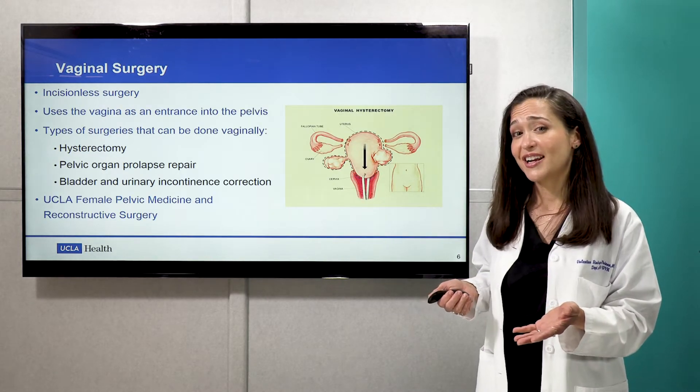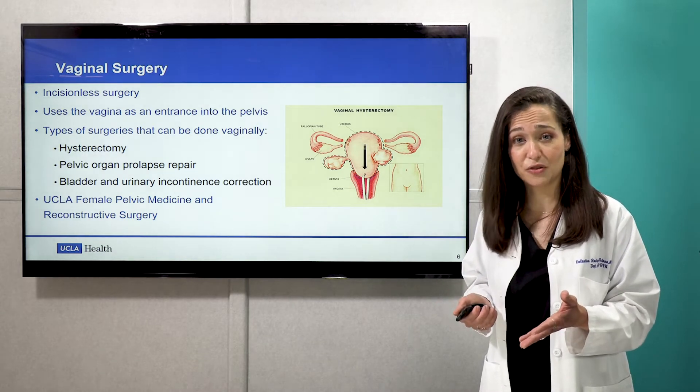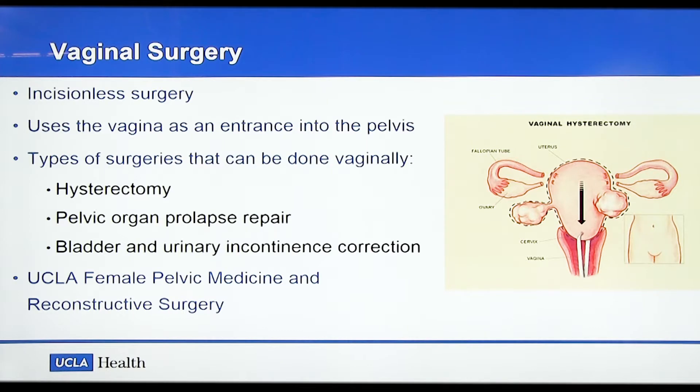We'll start with vaginal surgery. It is in fact the most classic and traditional type of minimally invasive surgery that we offer, in that there are no incisions on a patient's abdomen. All the incisions are done from below via the vagina, and we use the vagina as a way of accessing the pelvis and the abdomen to be able to treat different conditions. The types of conditions that we treat can vary, depending on prolapse, abnormal bleeding — essentially we can do hysterectomies,